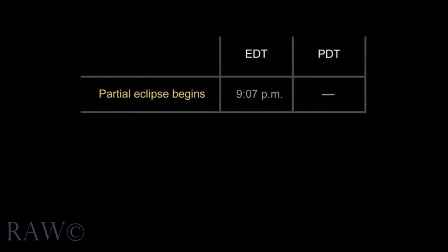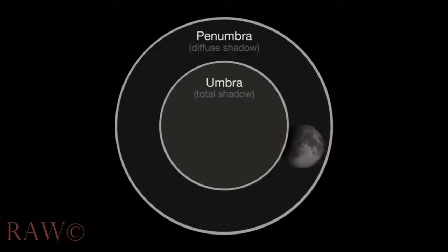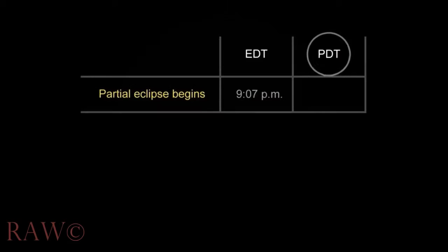The partial lunar eclipse begins at 9:07 p.m. Eastern Daylight Time. It will last a little more than an hour, and observers can watch as, crater by crater, the moon is engulfed in Earth's shadow. West Coast viewers, take note — when the eclipse begins, the moon won't have risen yet for you.